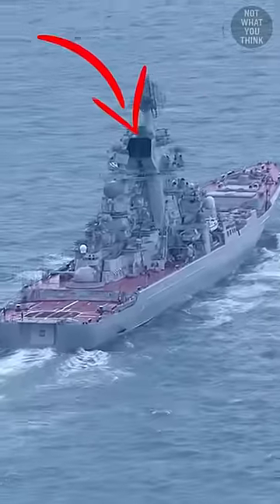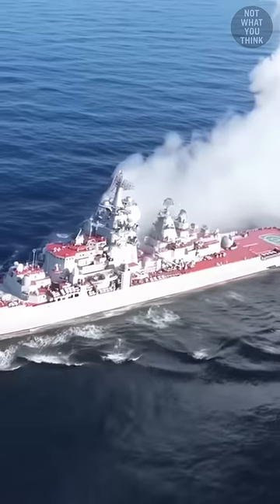Why this Russian nuclear-powered cruiser had a smokestack, and why its launch tubes had to be filled with water before firing missiles, is not what you think.